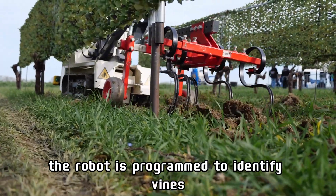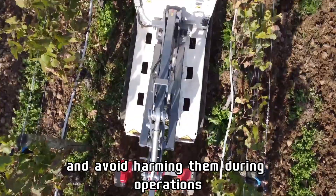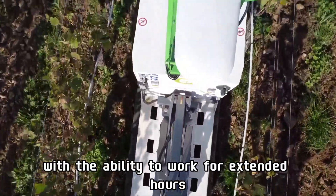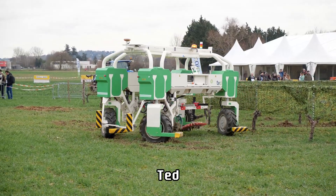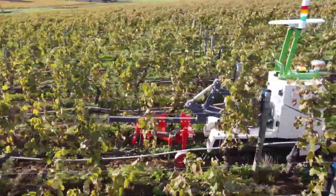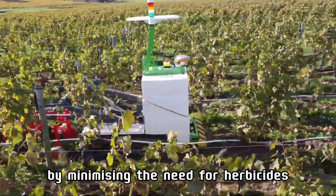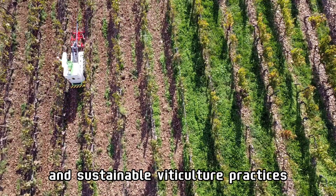The robot is programmed to identify vines and avoid harming them during operations. With the ability to work for extended hours, even on challenging terrains, TED significantly reduces labor requirements in vineyards. By minimizing the need for herbicides, it supports organic and sustainable viticulture practices.